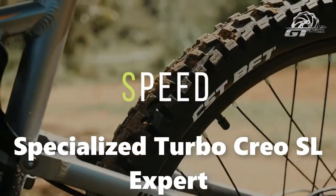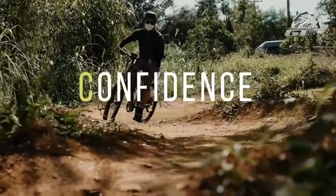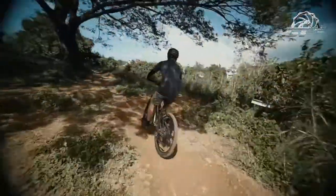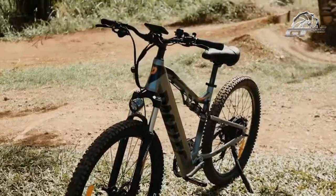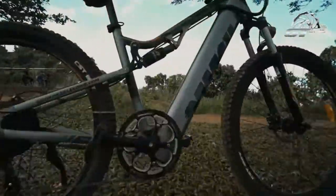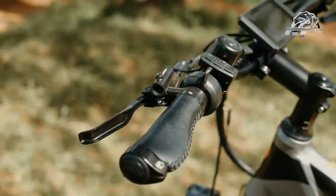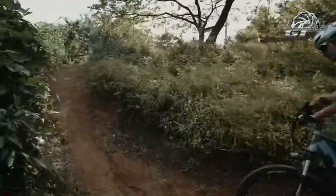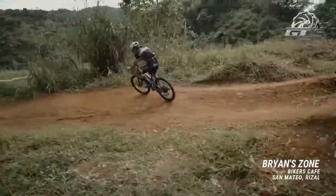Number 4: Specialized Turbo Creo SL Expert. The Specialized Turbo Creo SL Expert is one of the most stylish electric bikes around, delivering slick road stylings with dynamic power assistance from its 240W motor when you need it. The components are all top quality: carbon frame, Shimano Ultegra hydraulic disc brakes, 46T chainrings, Shimano Deore XT D2 Shadow Plus 11-speed rear derailleur, Shimano Ultegra D2 Disc R80-70 Shift Levers, Praxis Alloy Cranks, and a Shimano XT 11-speed 11-42T cassette.